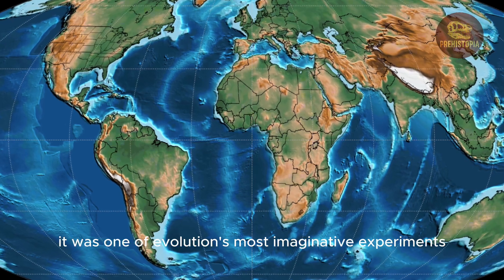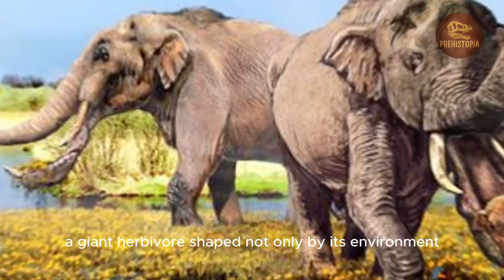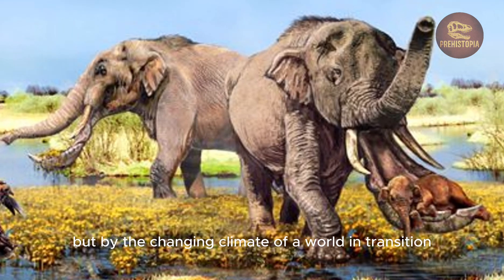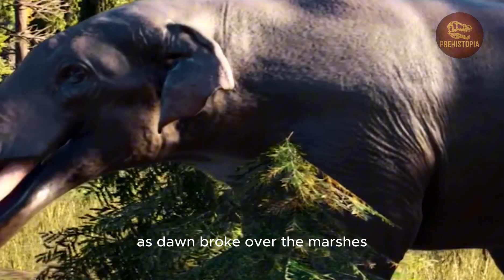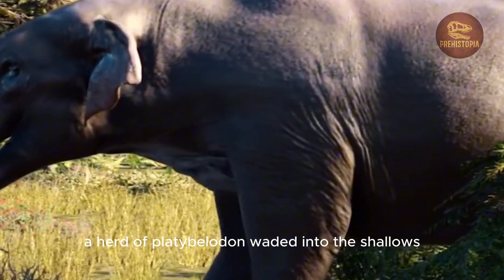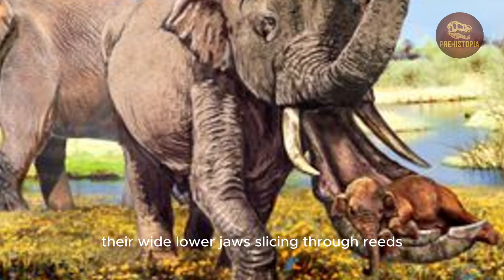It was one of evolution's most imaginative experiments, a giant herbivore shaped not only by its environment but by the changing climate of a world in transition. As dawn broke over the marshes, a herd of Platybelodons waded into the shallows, their wide lower jaws slicing through reeds.